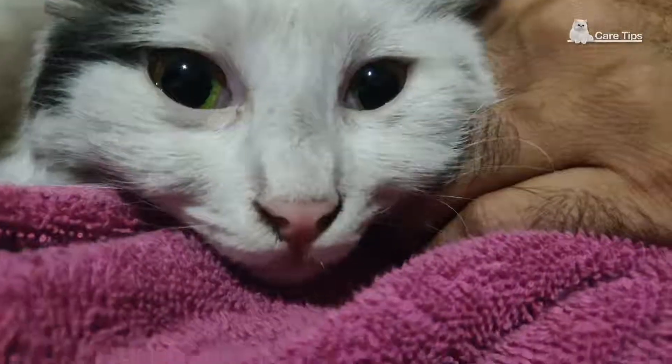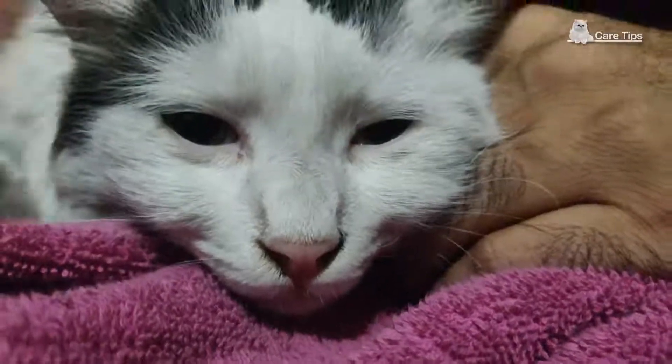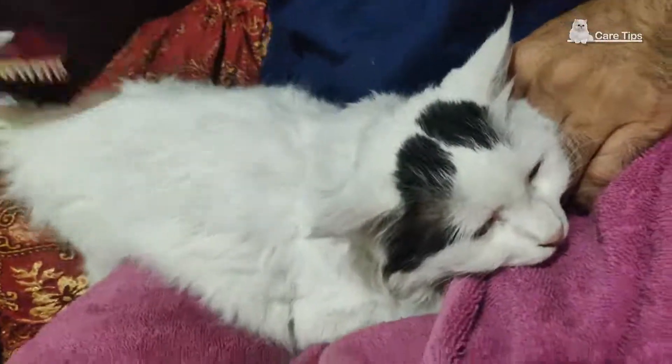Remember to brush their coat once daily to avoid hairballs. At the same time, it helps keep their coat shiny and clean.